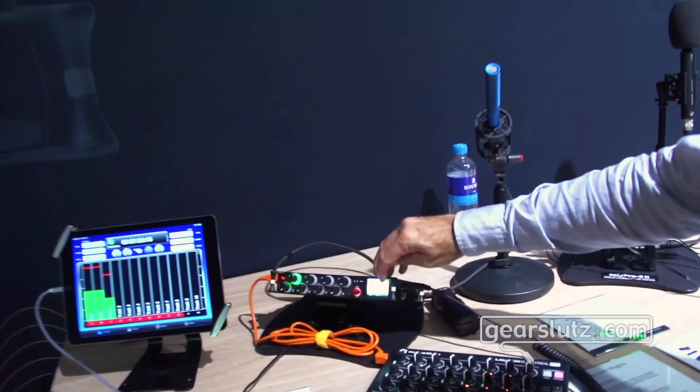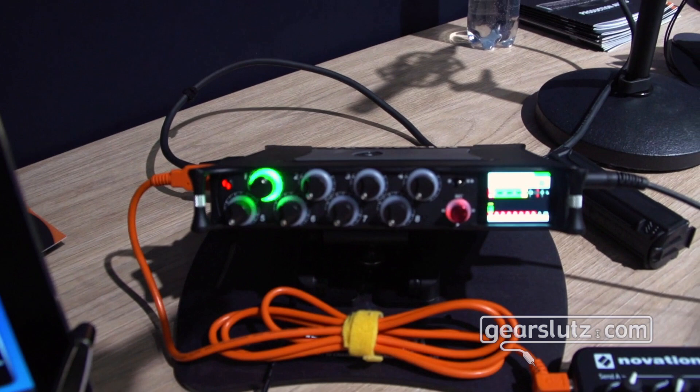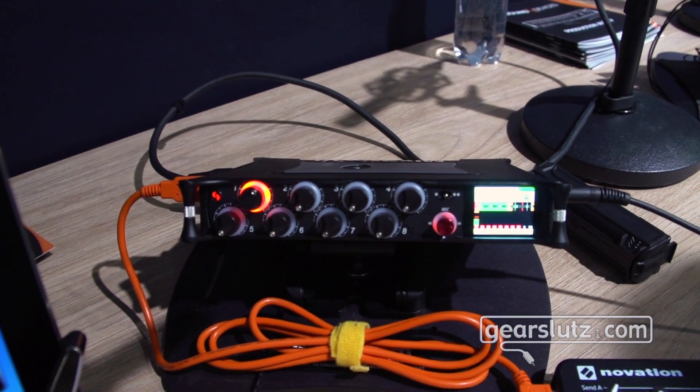With all that information we decided to build Generation 2, which is what I'm showing here. We've got three models in this range: the MixPre 3, MixPre 6, and MixPre 10 — the higher the number the more inputs and outputs you get. The 3 has three channels in a mix, the 6 has six channels, and the 10 has ten channels.